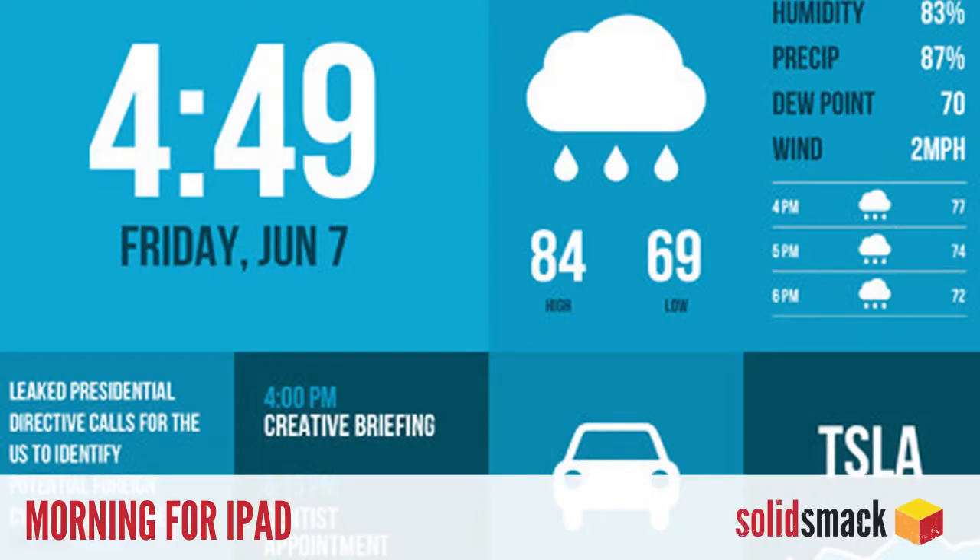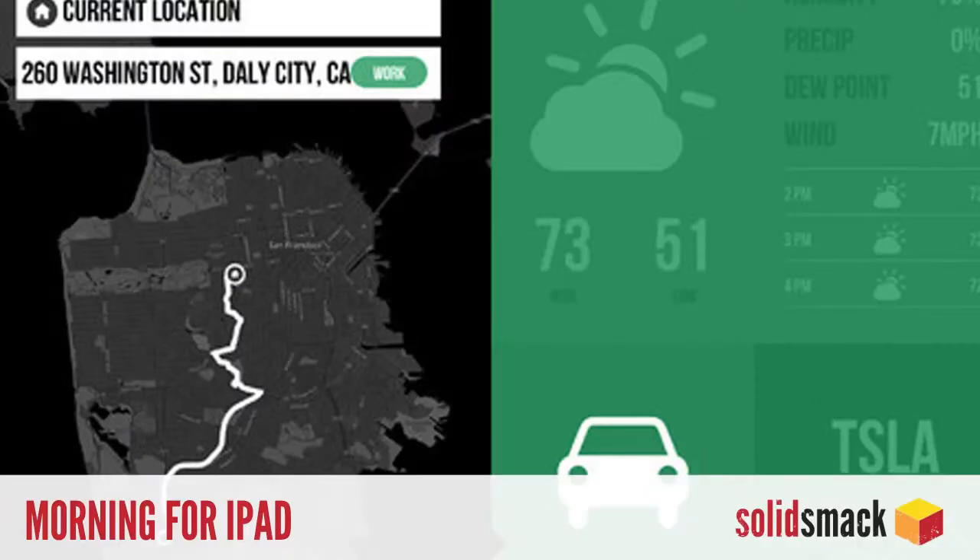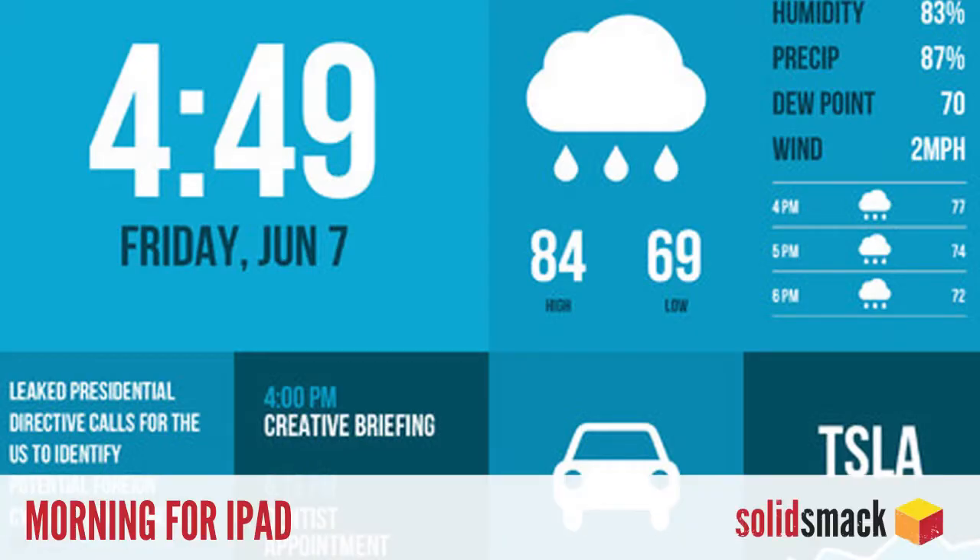Applications. Morning for iPad is the new bedside breakfast table app that makes sure you get your day off on the right foot. Featuring a customizable dashboard, a user can sync their to-do lists, calendars, weather, stocks, traffic info, and news stories all in one screen with a slick and clean interface. Get it in the iTunes store for $3.